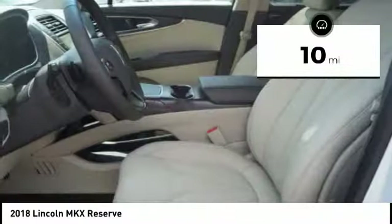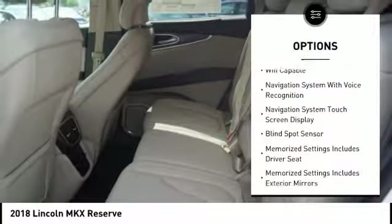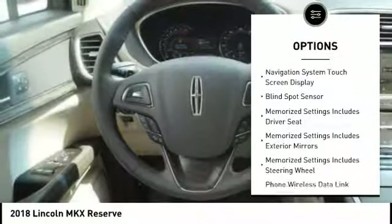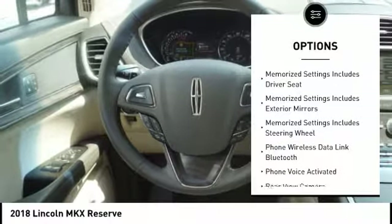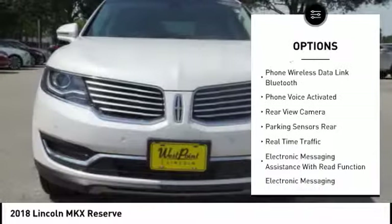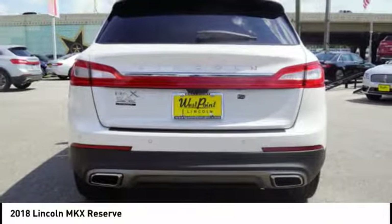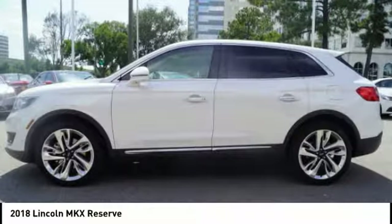This vehicle has less than 100 miles. Here are some of this vehicle's great options: stability control, traction control, remote engine start, keyless entry, leather trim seats, cruise control, universal garage door opener, airbags, front knee airbag, voice activated navigation system, and child safety locks.